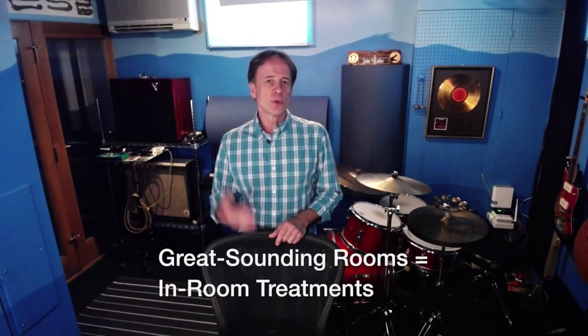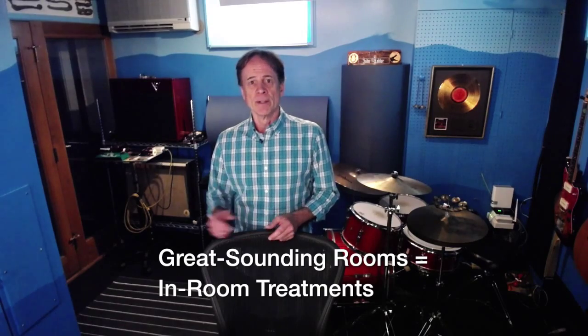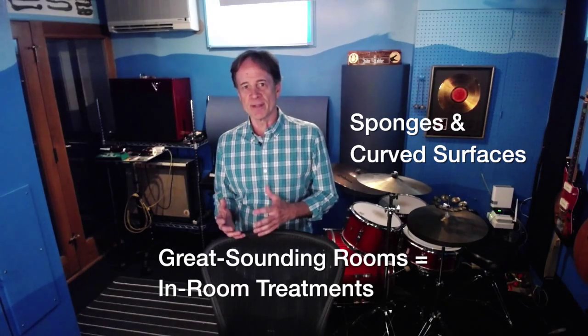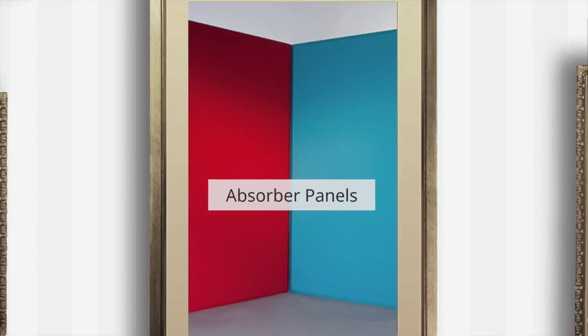Okay, that covers less noise. What about better sound? For great-sounding rooms, we need treatment panels inside the room to turn hard, flat surfaces like ceilings and walls into sponges and curved surfaces. Sponges reduce sound energy — they're called absorbers. Curved surfaces spread out sound energy — they're called diffusers.